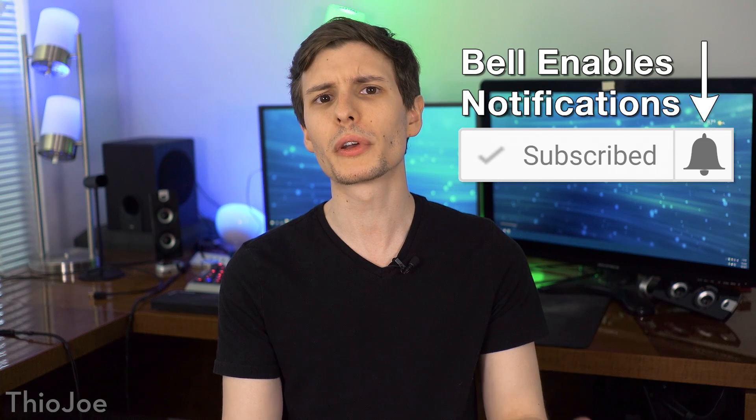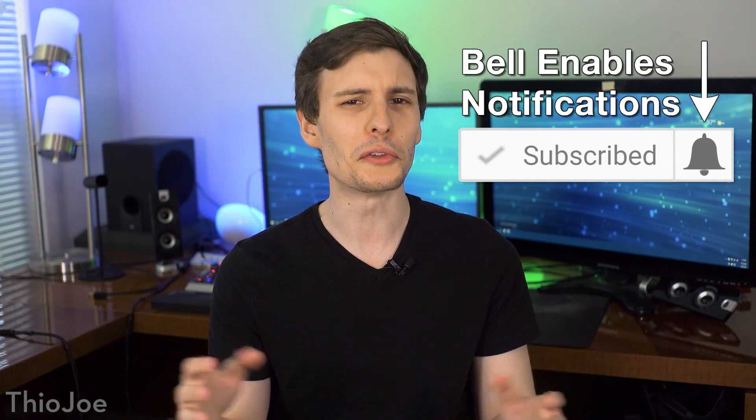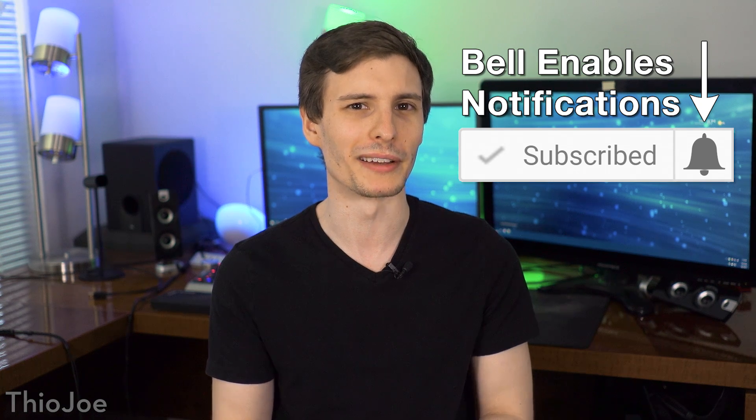Let me know what you think down in the comments — are there any smart devices you'd love Nest to make? If you want to keep watching, I'll put some other videos here. If you want to subscribe, I make a few new videos every week, and consider enabling notifications by clicking the bell, because otherwise YouTube might not even show you new videos. Looking forward to hearing from you, and thanks so much for watching!